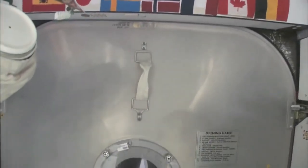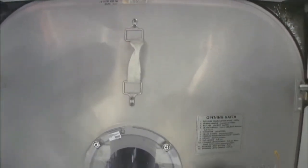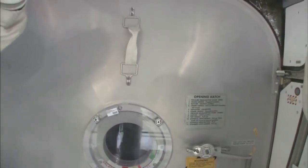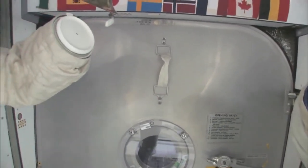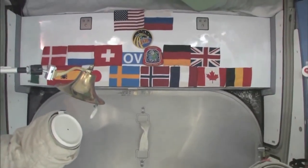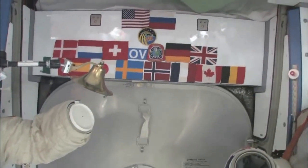Here we are at the very front end of the International Space Station. This is the forward end of Node 2, and right behind this hatch is the PMA, the pressurized mating adapter, to which the space shuttle docks whenever the next space shuttle comes. You can see we have our flags up here at the most forward part — it's a 15-nation partnership, this International Space Station. So, we'll start with Node 2.